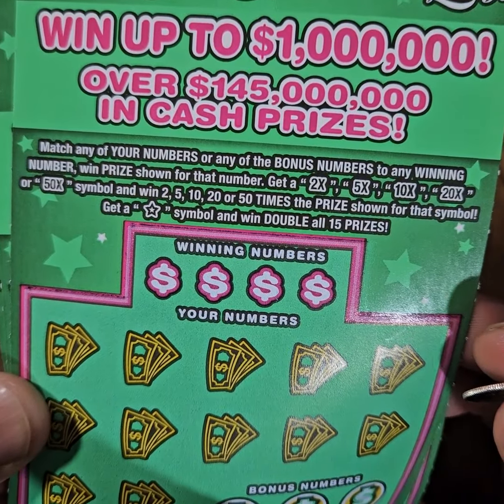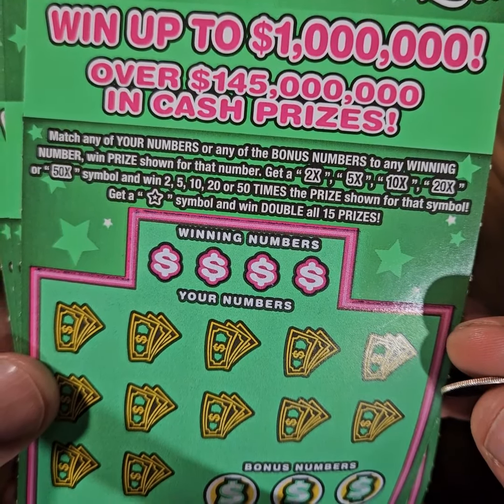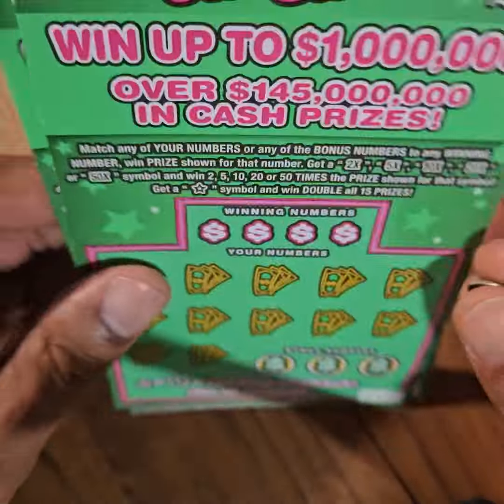There you see the rules — take a second to check it out. Winning numbers, star symbols, 2x's, 5x's, 10x's, and possibly a 50x.